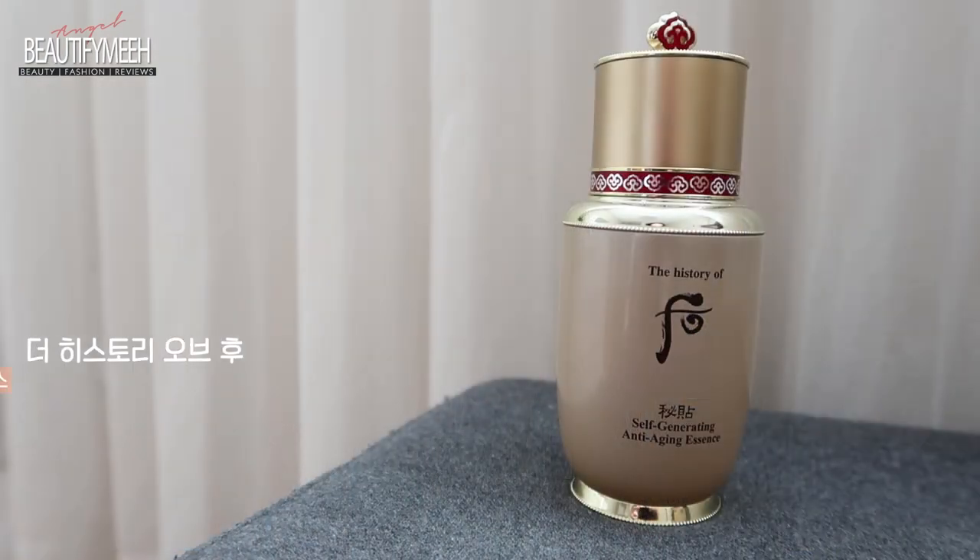On my night routine video, you guys saw my favorite ampoule and sleeping mask. But I forgot to show you these. This is the History of Hu Self-Generating Anti-Aging Essence. Like I mentioned in previous videos, I'm hitting almost mid-30s, so anytime I see an anti-aging claim on a product, I need to try it. This was actually a gift I received — it looks so fancy and pretty, and I know this brand is kind of expensive, so I've been using a little bit and saving it. Hayden's been really loving this product too. It's kind of like a moisturizer slash serum — a light beige-pink color — and it smells so good. It helps with anti-aging, wrinkles, and fine lines.